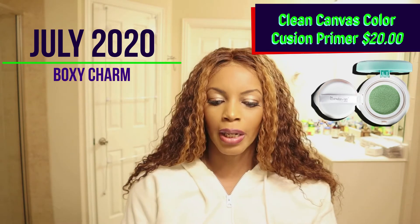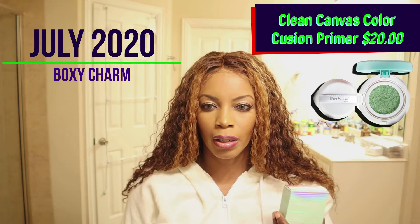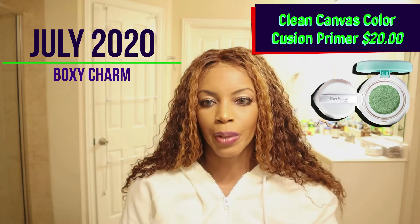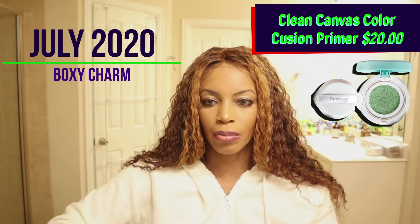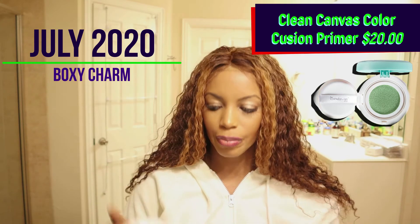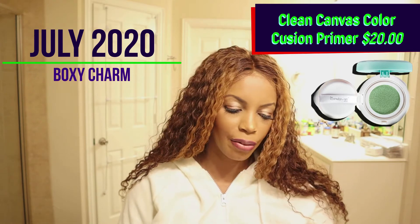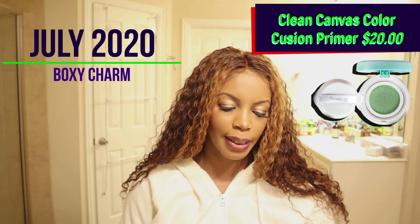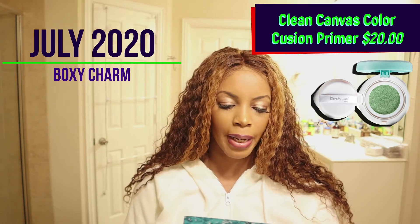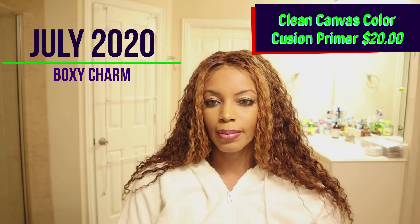The next item is the Cream Shop Clean Canvas Cushion Primer in green. I've seen this before — it's a color corrector. Green corrects redness, so if you have redness on your face you'd apply this before your foundation. I don't really have red spots so I'll probably give this away. It retails at $20 and claims to give you a smooth base for 12-hour makeup wear that requires less product.